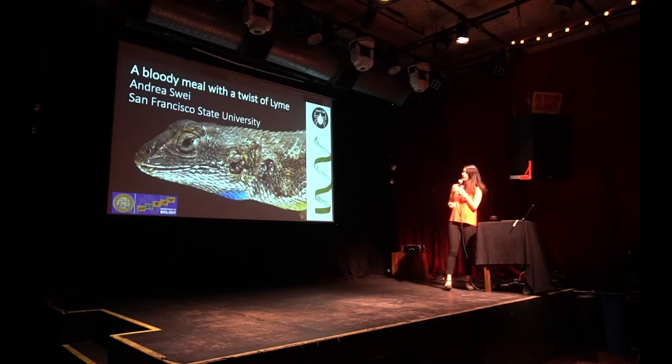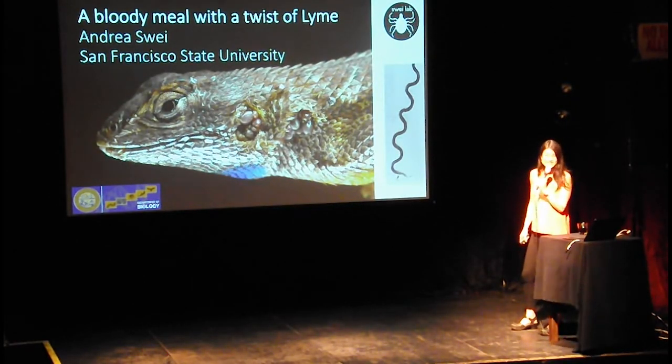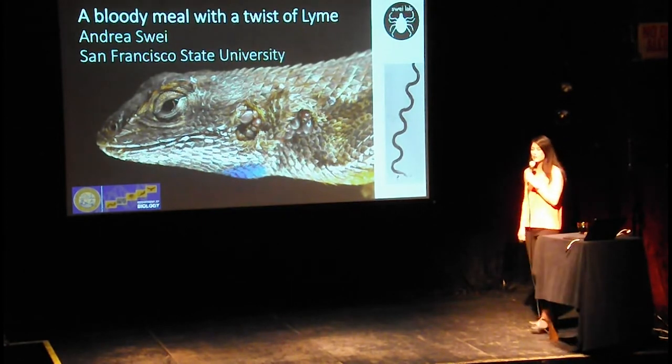Today I'm going to be talking about this talk, and I was really proud of myself for coming up with the witty title 'A Bloody Meal with a Twist of Lime.' And then I realized — here's a lime twist, right? Guess what else looks like that? The spirochete that causes Lyme disease. This doesn't get any better.